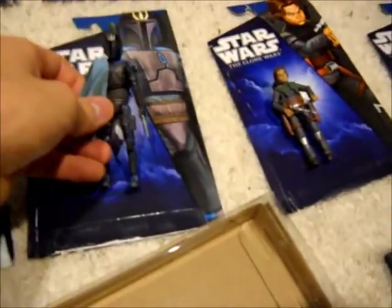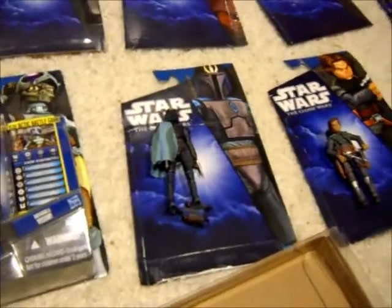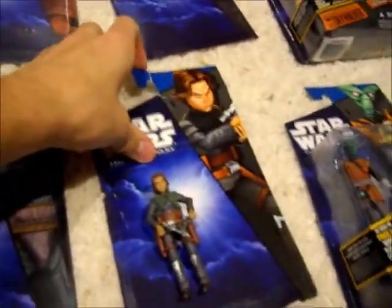Next up, I found Pre Vizsla at regular price. He's just a cool figure and he goes perfectly with my speeder bike figure as well. And then I found Young Boba Fett — I didn't keep him in his box either, just because the box was pretty damaged, so I figured I might as well open him.